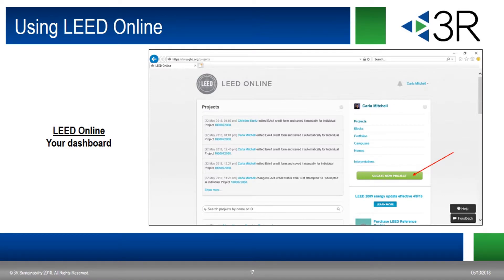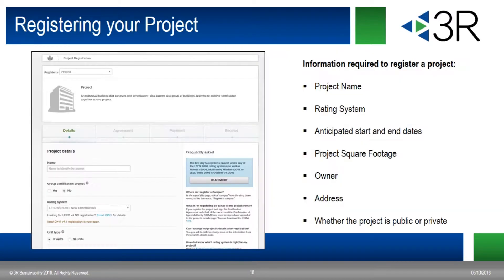Once you're in LEED Online, this is your dashboard where you'll upload your project documentation when you're ready to submit for review. All of your LEED projects, project information, and documentation will be accessed from this page. The red arrow on the right shows you the button to click to start your project registration. After clicking that button, you'll see the project registration form. To register your project, you'll need the project name, the rating system you want to register, the anticipated project start and end dates, total square footage, the project owner, and the project address. You can also designate your project as private or public — choosing public will allow USGBC to publish some details of your project along with your final LEED scorecard.